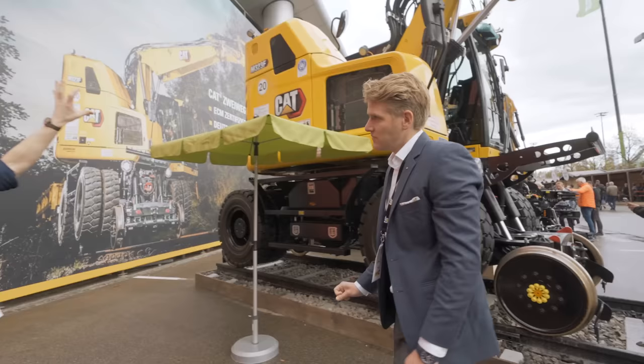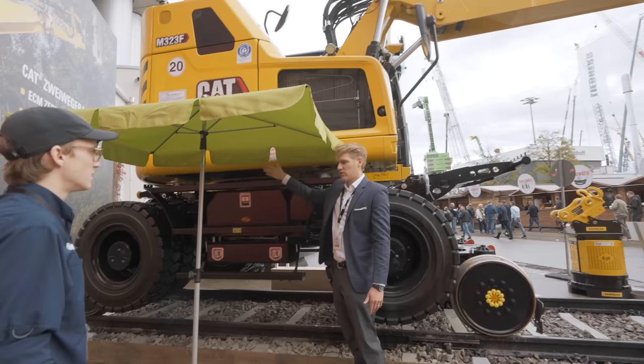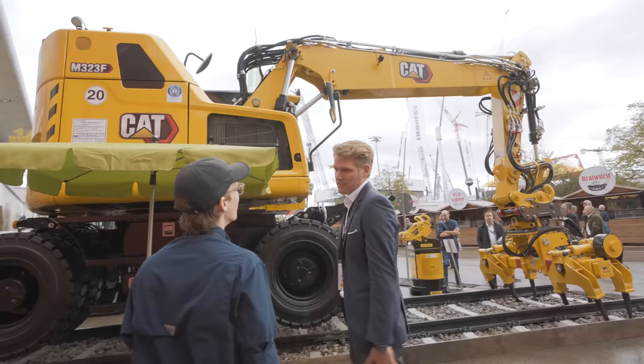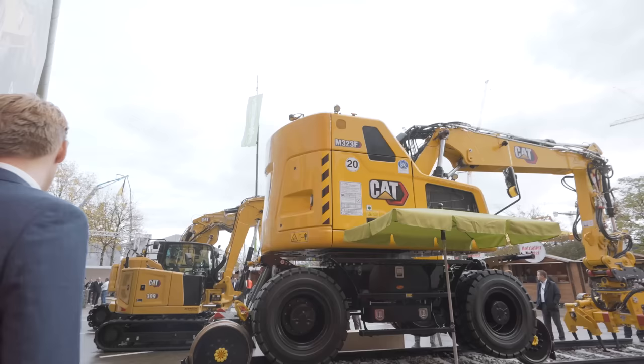Why does it look like that around the counterweight? Because they wanted to make it a short radius machine — the back radius is only 1.56 meters. So when you turn it 90 degrees, it's more or less right here, which means you can work in very narrow construction sites, tunnels, and cities. They needed to make it very compact and put as much counterweight in it as possible, so the counterweight is molded in that shape. Hydrostatic drive, short radius.